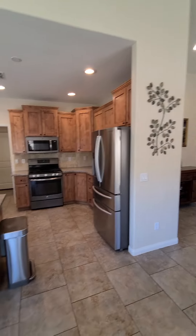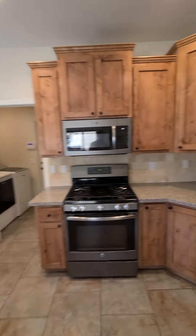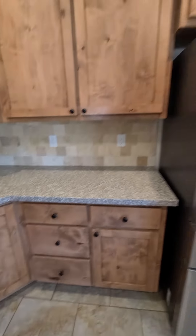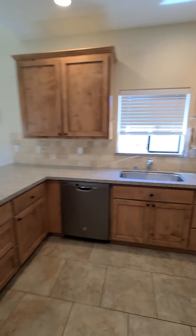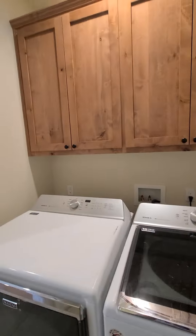The kitchen is gorgeous — I absolutely love these cabinets. They're beautiful. Stainless steel appliances. You have the laundry room and pantry right here — a walk-in pantry, which is nice, and the laundry.